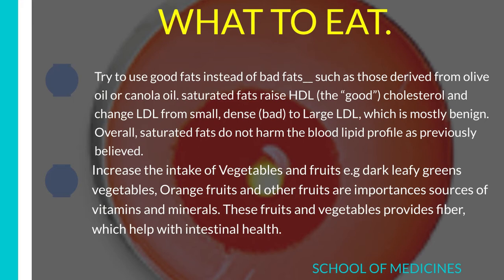Number 2: Increase the intake of vegetables and fruits, e.g., dark leafy green vegetables, orange fruits, and other fruits, which are important as sources of vitamins and minerals. These fruits and vegetables provide fiber, which helps with intestinal health. Many researchers say they can help treat disease. Eat healthy and be healthy.